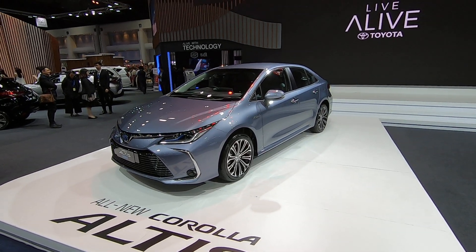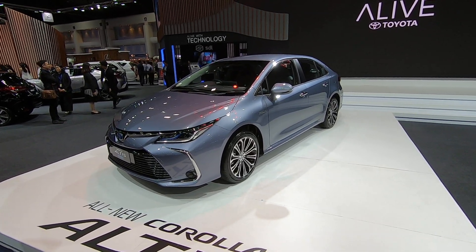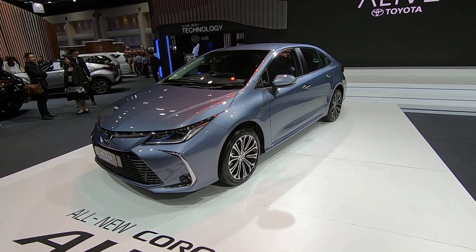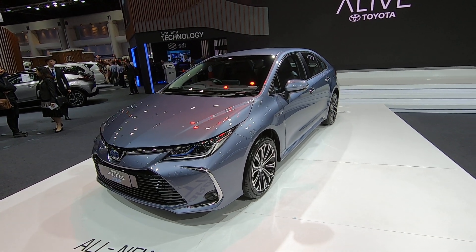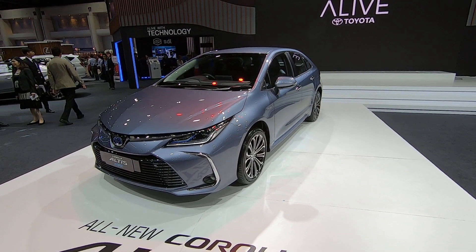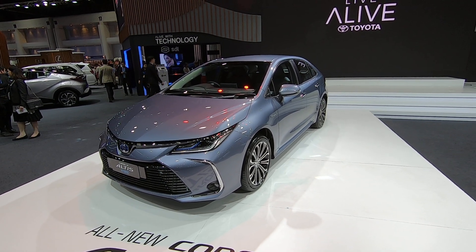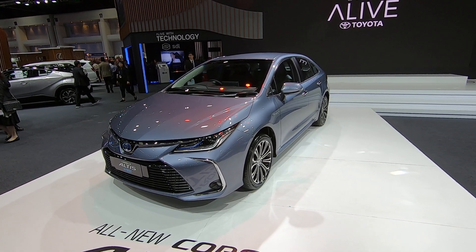If you want to see a video about the new Corolla Altis, you can check it out on my channel — just scroll down below. Beng and I drove it together, and Bobby and I were in it just a couple of days ago, so yeah, check it out. Bye bye from Toyota — moving along.